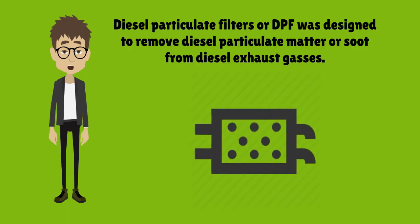Diesel particulate filters were designed to remove diesel particulate matter or soot from diesel exhaust gases. Unfortunately, diesel particulate filters do not last indefinitely. These filters will eventually become clogged no matter how many times you try to regenerate. This will normally cause a decrease in power as well as an increase in fuel consumption, with possible damage to the turbo.